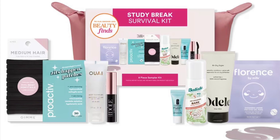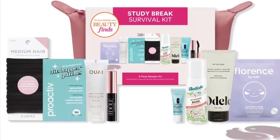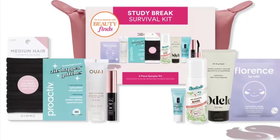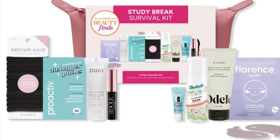Also included are Odell Air Dry Styler 2 ounce, We Body Cleanser in St. Bart's 1 ounce, Proactiv Zits Happen Patches 15 count, and a Kama Osmetics bag.